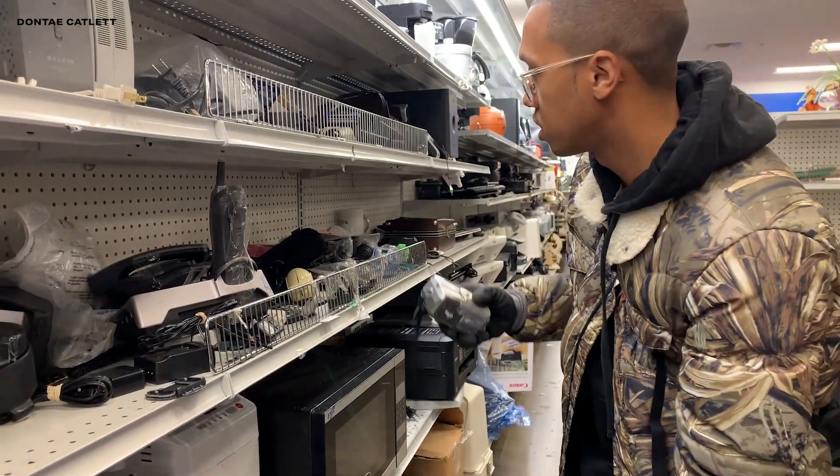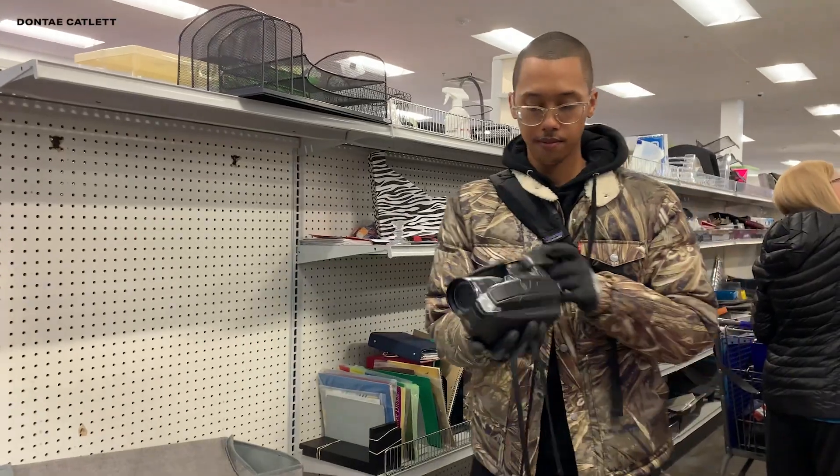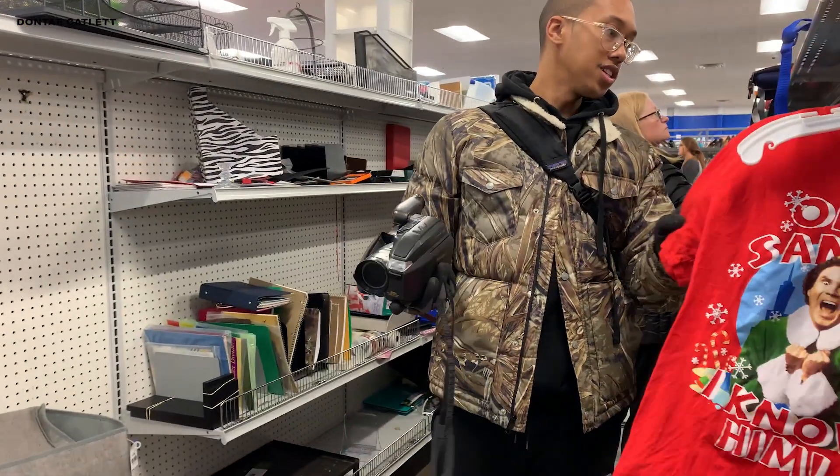I'm not going to lie, this is a digital camera and a Sonic camcorder. Oh my god, Santa!